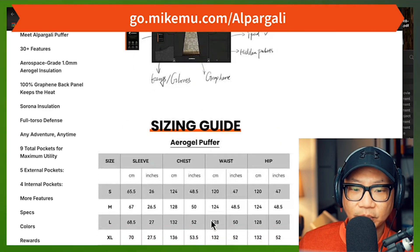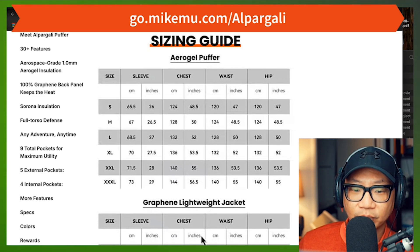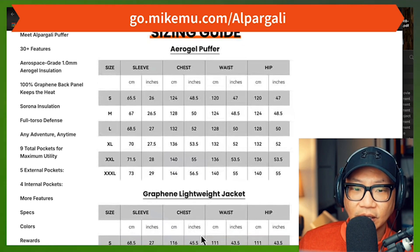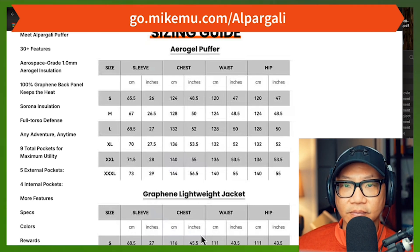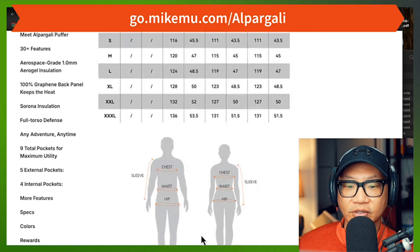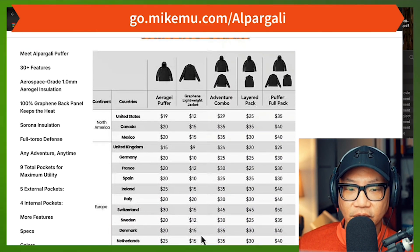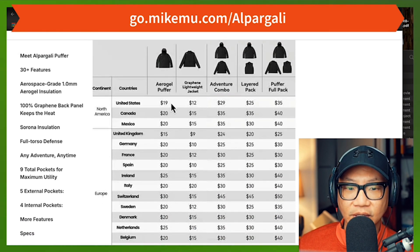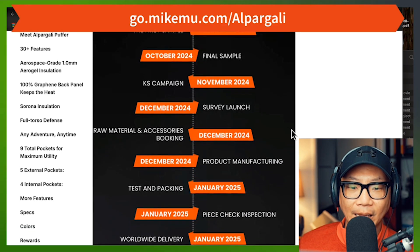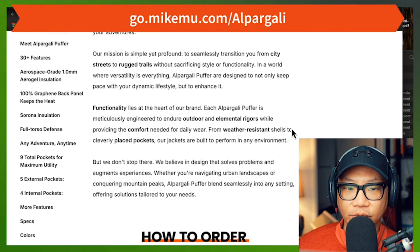There's a sizing guide — I do believe I got a medium, and since I normally wear a medium-size jacket, it fits just fine. The shipping charge for these jackets starts at $19 for the United States and goes up to $35 if you get all three. Worldwide delivery is going to happen in January 2025.